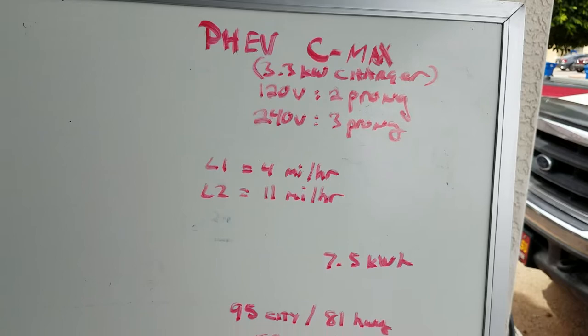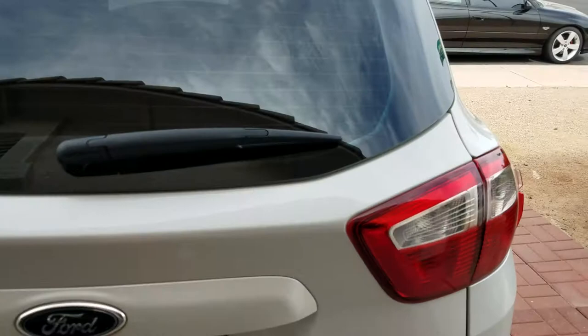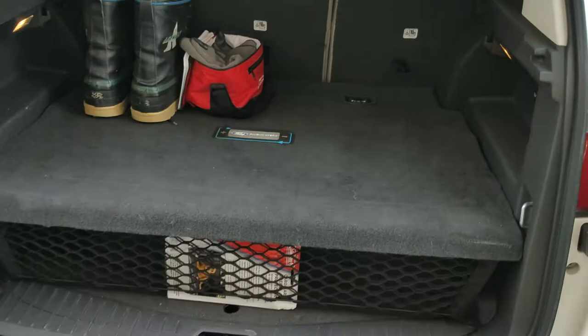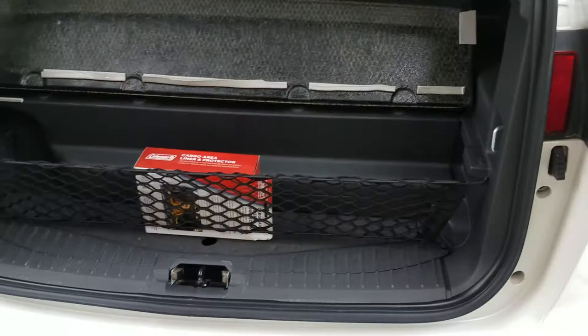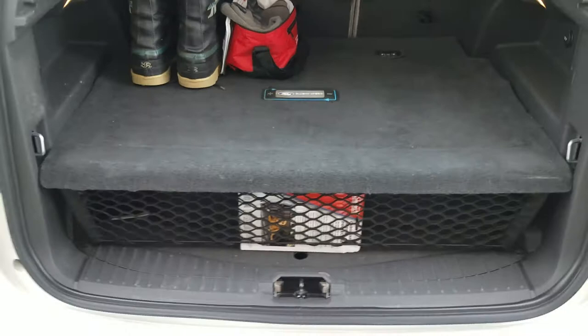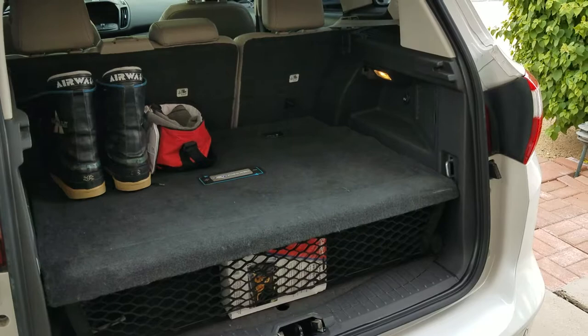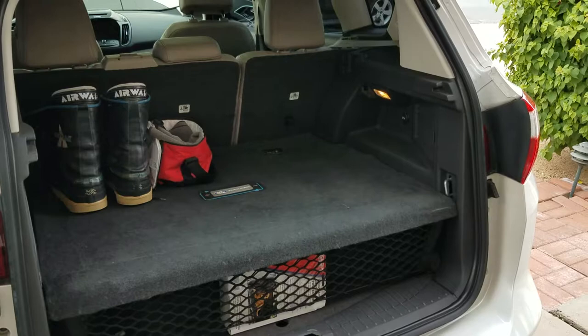If it's pretty hot in the summer — 110 degrees outside — and you want to cool the car down, the level one charger is going to struggle because there aren't enough amps in the line to run the compressor very well. The level two has a better chance because it's double the amps. The level two charger provides about 11 miles of range per hour for this car.